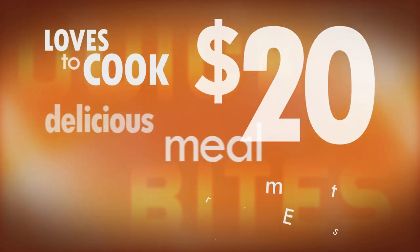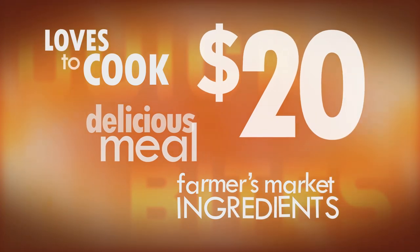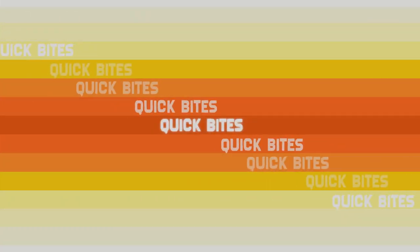To show just how easy it can be to do just that, we've come up with something called the Farmer's Market Challenge. Here's how it goes: we find someone who loves to cook, give them $20, and challenge them to create a delicious meal from ingredients found right here at the Farmer's Market.